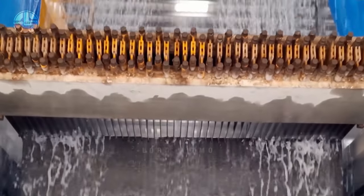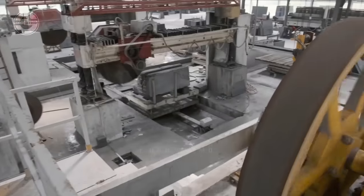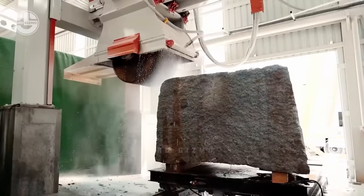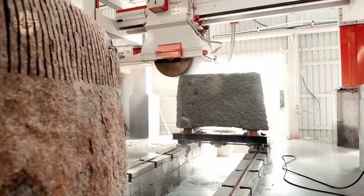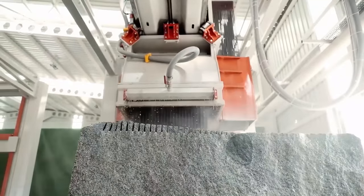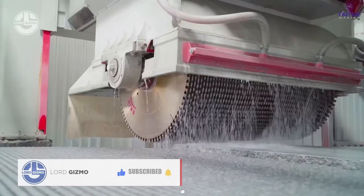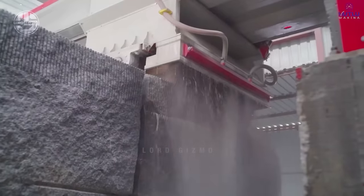These state-of-the-art machines employ multiple diamond-coated wires to slice through the stone quickly and accurately, producing numerous slabs at once. Companies also opt for a multi-blade saw over a wire saw, as it has several key benefits. Speed is a significant advantage — multi-blade saws can simultaneously slice through granite, dramatically reducing cutting time. The fixed setup of the blades also reduces the chances of errors that might occur due to the flexibility of a wire saw, ensuring straighter and more precise cuts.